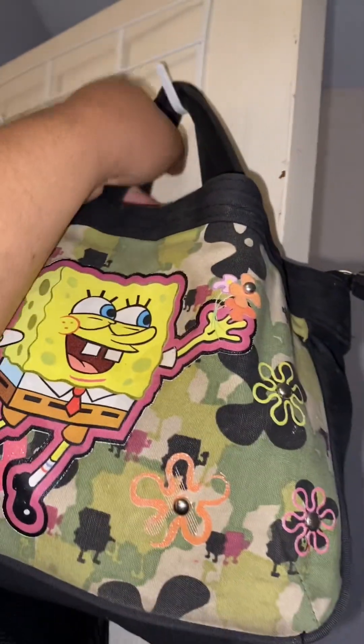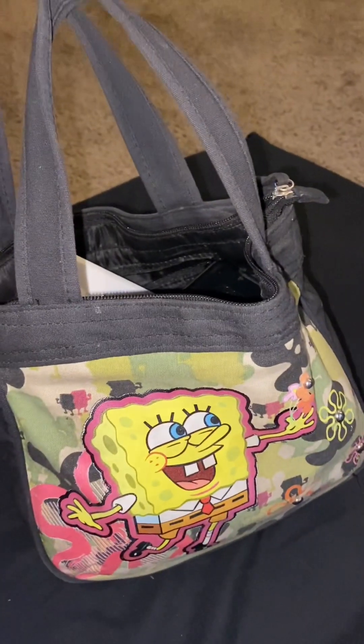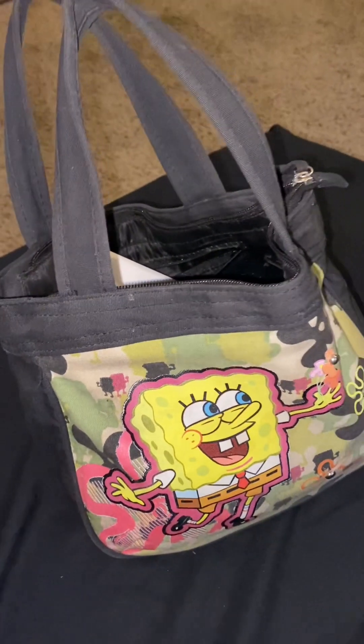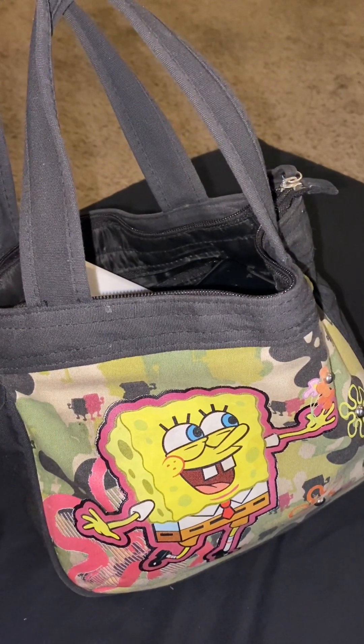We're gonna do a what's in my bag storage edition. When I go out, I don't use bags, but I have a few. I don't typically use bags, so some bags that I have, I use to store my stuff in. So we're just gonna dive right in.